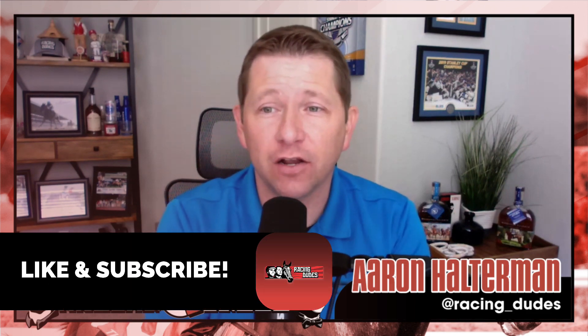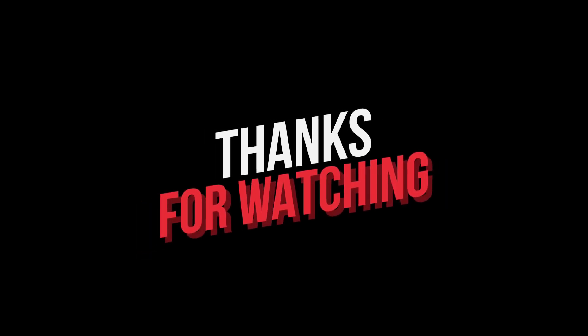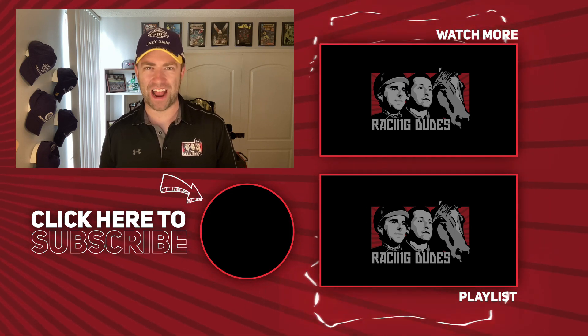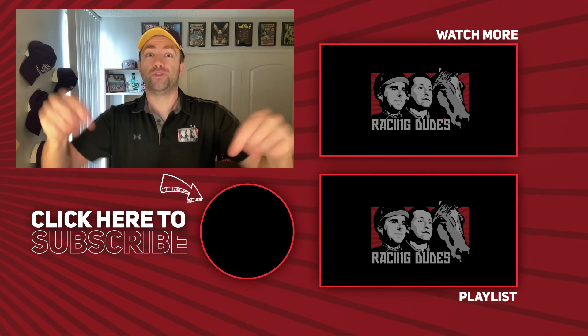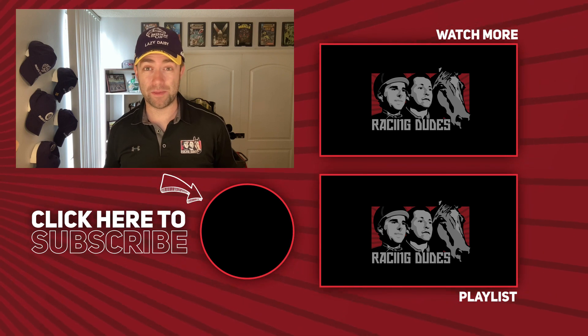Hit that like button if you liked the video, hit subscribe if you really liked it, and most importantly good luck if you're betting Keeneland on Saturday. RacingDudes.com is your home for the best free picks for every race, every track. It's Breeders' Cup season and we've got wall-to-wall coverage of the world championships — subscribe to YouTube.com/RacingDudes, click the notification bell, you never want to miss a single video.